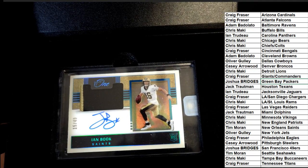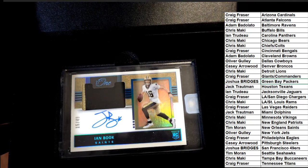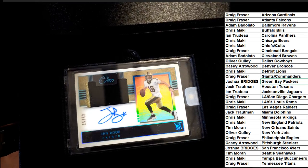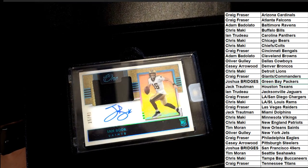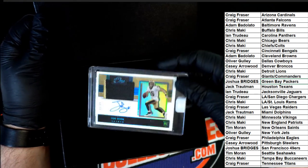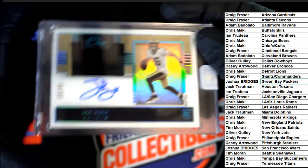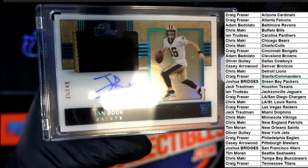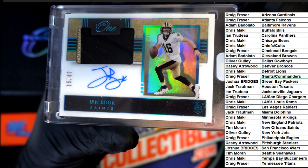It is a Saints Ian Book rookie, 15 of 49 parallel rookie card. I think the parallel is numbered to 49. It looks like it's got the blue foil. All the cards that come out of Panini One are low numbered. 49 is a parallel. Wow.